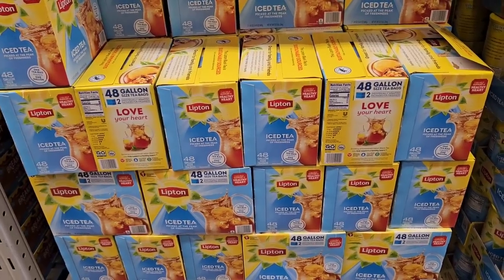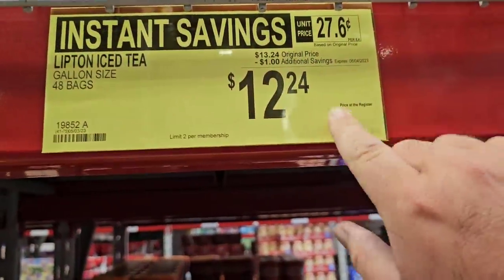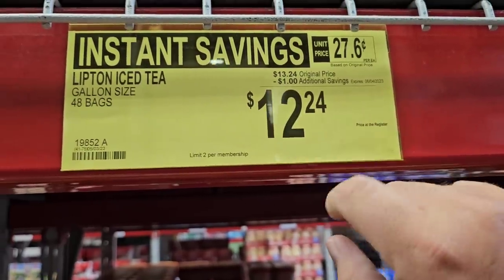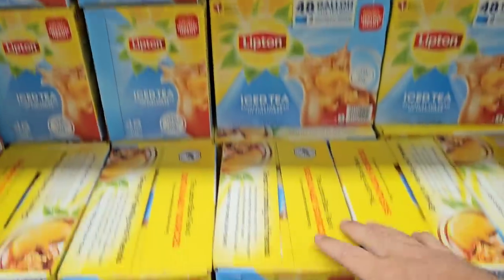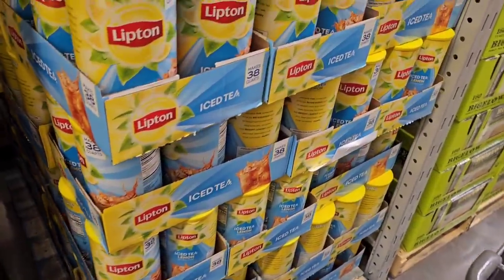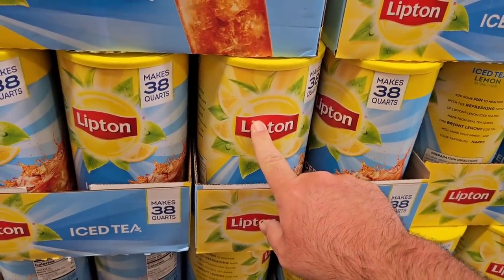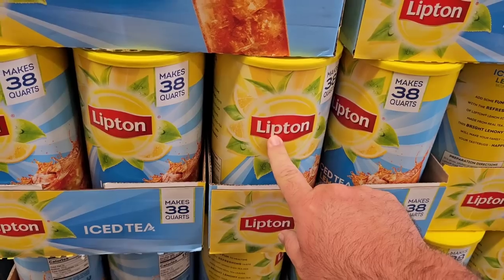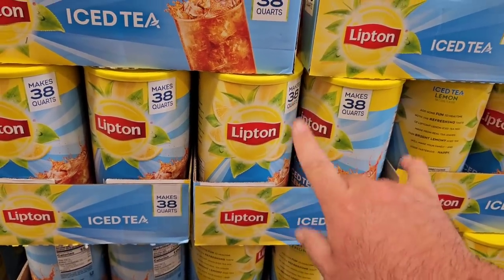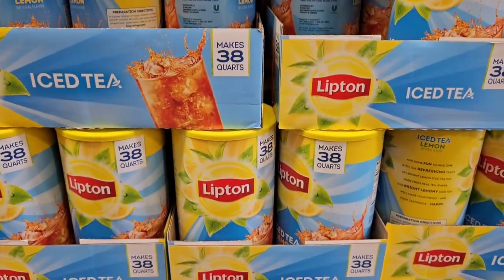If you're looking for Lipton iced tea, Sam's Club is the place to come and it's on a little bit of a sale — $12.24 for 48 bags. More importantly, they have it — we get a lot of comments on Lipton tea. The big canister is $6.92, which used to be $5.98 and was $4.98 on sale a little over a year ago. Regular price is $7.92, sale price $6.92. Good deal I guess for these times.